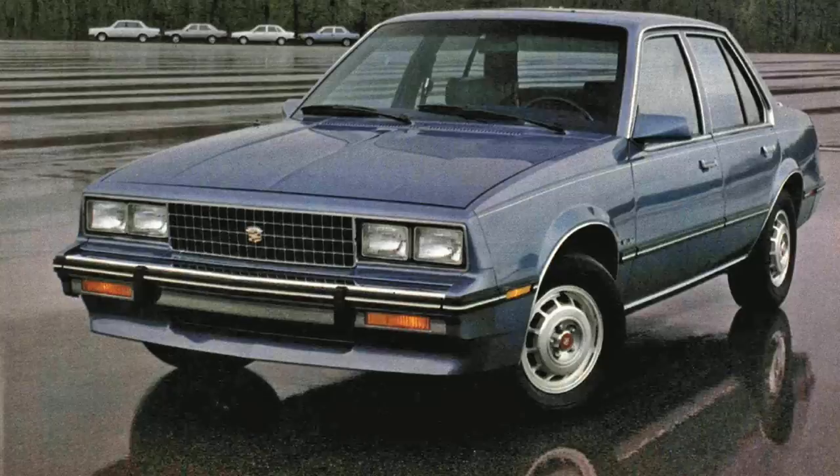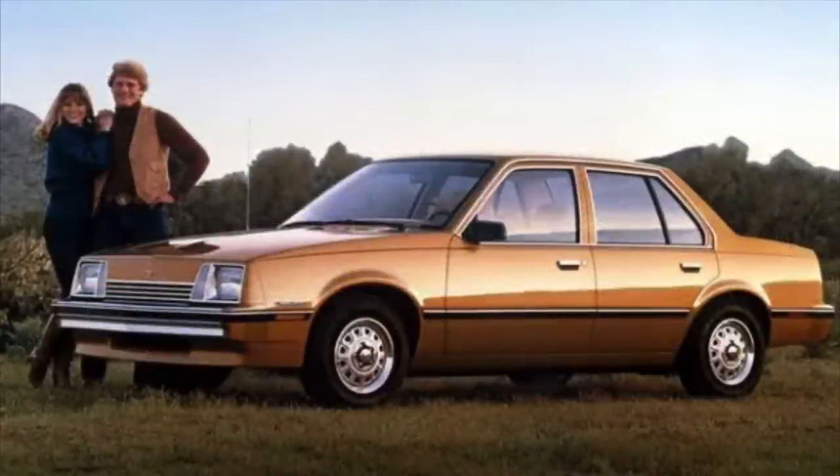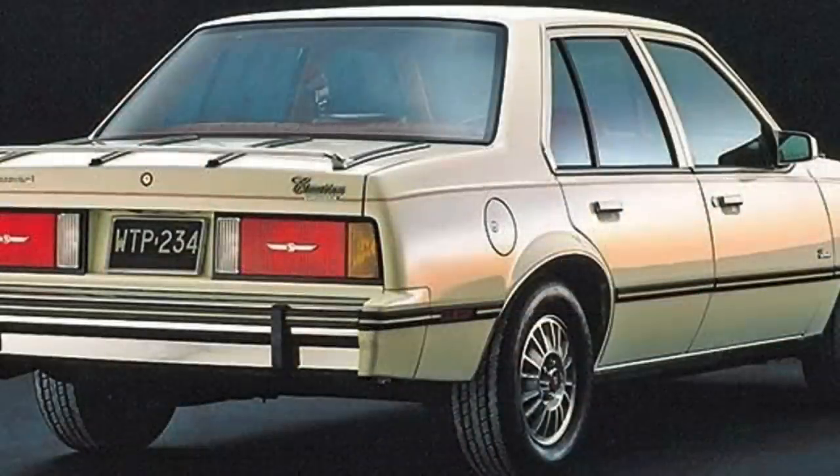The car retailed for around $12,000 when it came out in 1982, which was roughly double the price of the standard Chevrolet Cavalier. And for that, there really wasn't much different between the Cavalier and the Cimarron. In truth, the Cimarron got a new grille, new wheels, and some taillights — and that was about it for the 1982 inaugural model year.